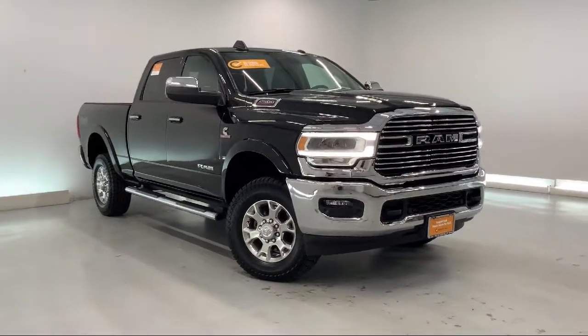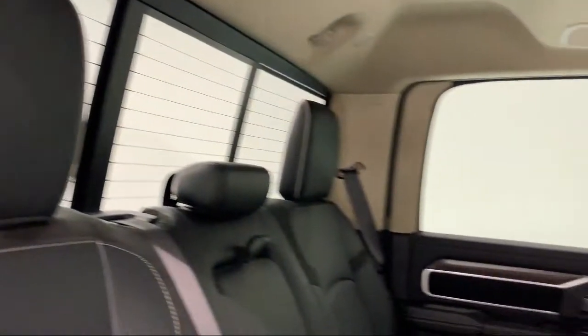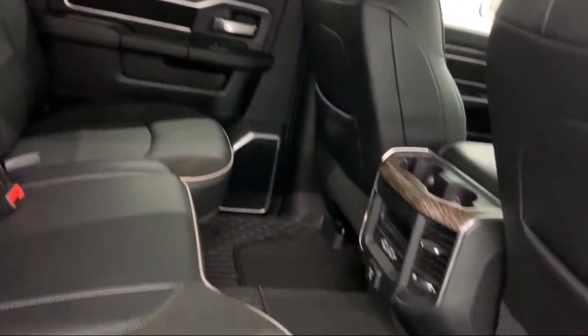It also features a leather wrapped steering wheel, MP3 player, auxiliary audio input, remote start system, and has less than 35,000 miles on the odometer.